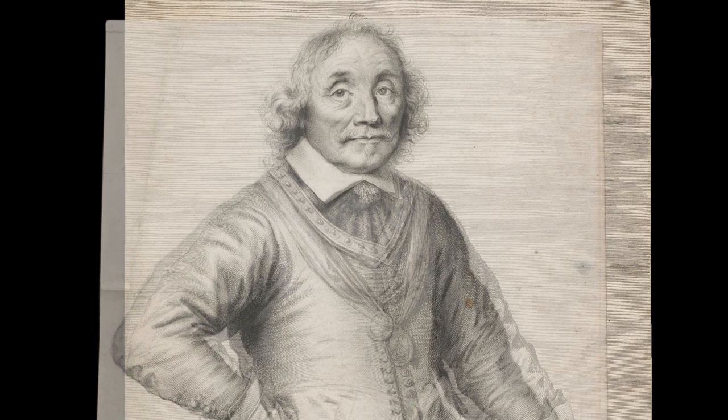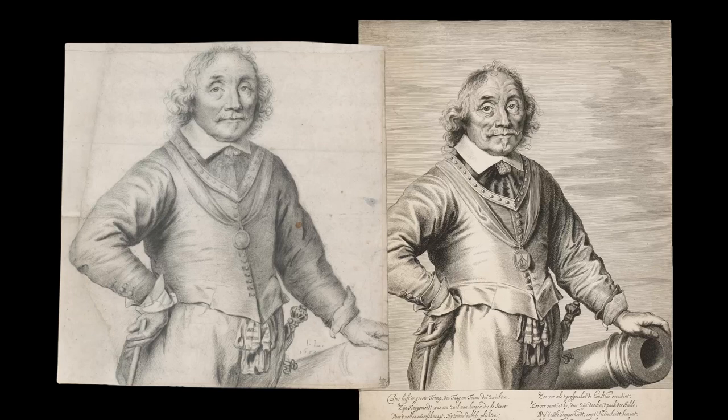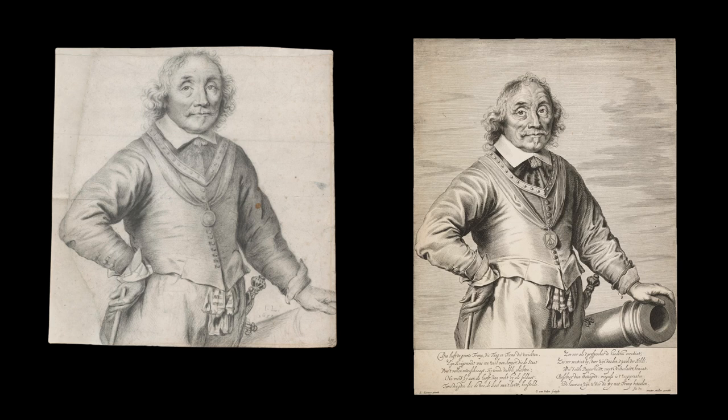The second: the exact match of the drawing to the print when one was overlaid on the other, confirming with exactitude their direct and necessary relationship. This precise, calibrated correspondence is as close to a eureka moment as one can hope for in the field of connoisseurship.